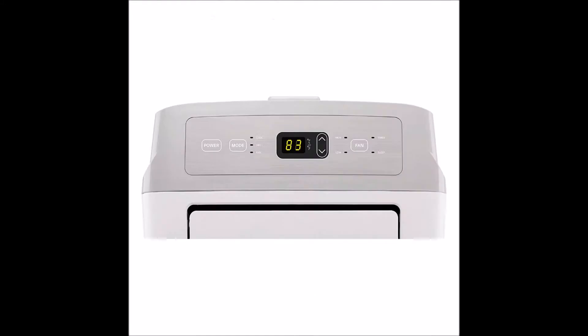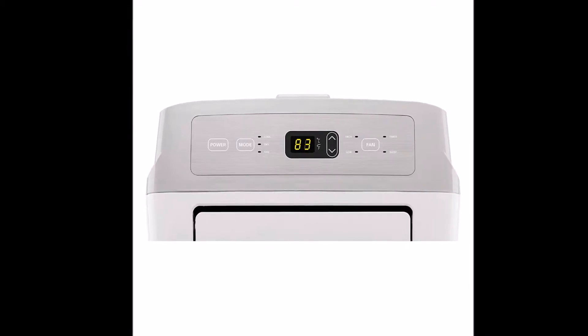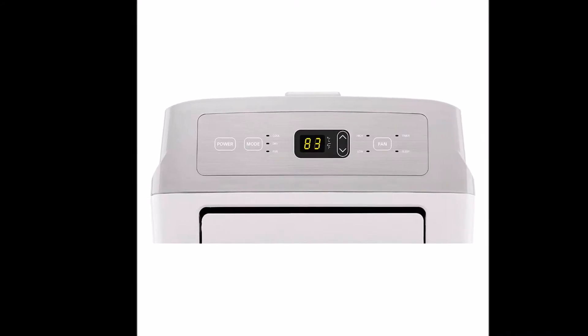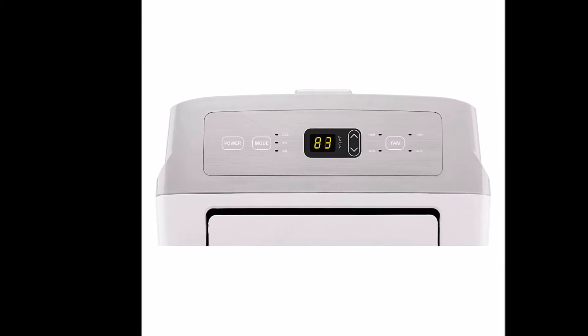The LP0817WSR model features automatic swing louvers, making sure the cooling is distributed evenly and hot spots are eliminated. Its LED display will provide you the necessary information. Together with the remote control, you can set two fan speeds and two cooling speeds to adjust the output to your own desire.